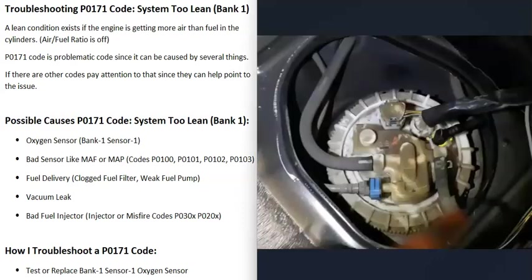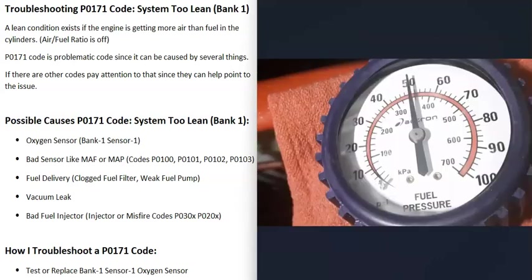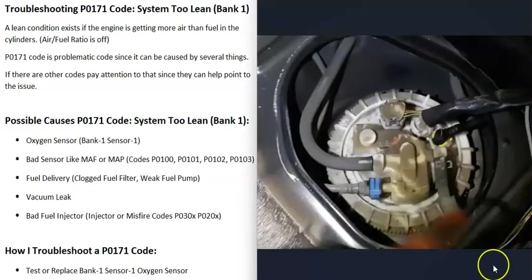Another possible cause is a fuel delivery problem — something like a clogged fuel filter or a weak fuel pump. This usually affects both banks. If you suspect a weak fuel pump, you can do a fuel pressure test: hook a fuel pressure gauge up at the fuel rail, look up the correct fuel pressure spec for your vehicle, and compare. For example, if it should be 55 PSI but you're only getting 50, there's a problem. A good OBD2 scan tool can also be used to check fuel pressure.